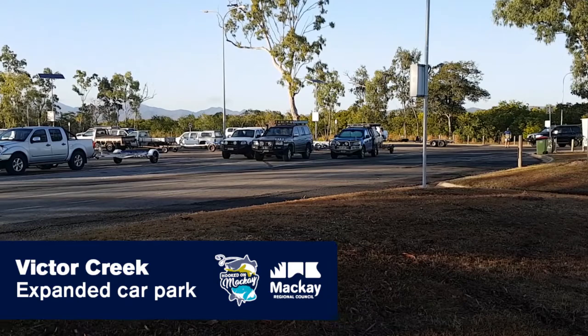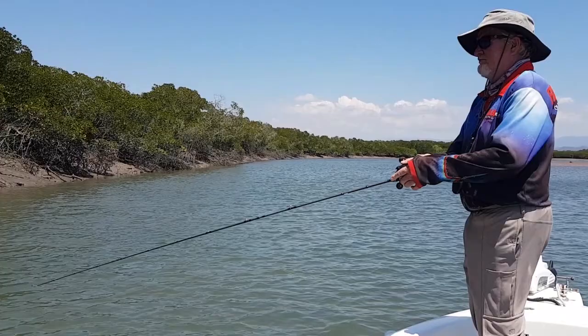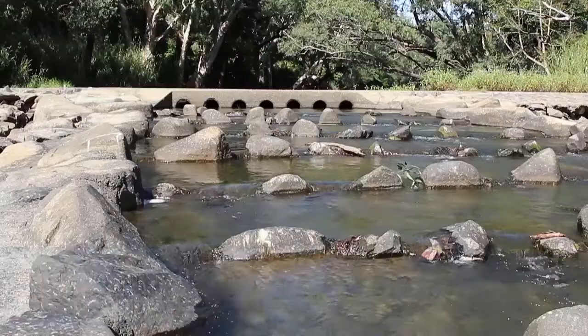Council have also been investing heavily into boat ramp infrastructure in our region. We've had recent upgrades to the ramps and car park expansions at Campwyn Beach and Victor Creek, and they've been well received by our regular boaties. The expansion of the car park at Murray Creek ramp has just gone out to tender, and detailed design works are also underway on plans to widen both Murray Creek and Victor Creek ramps.